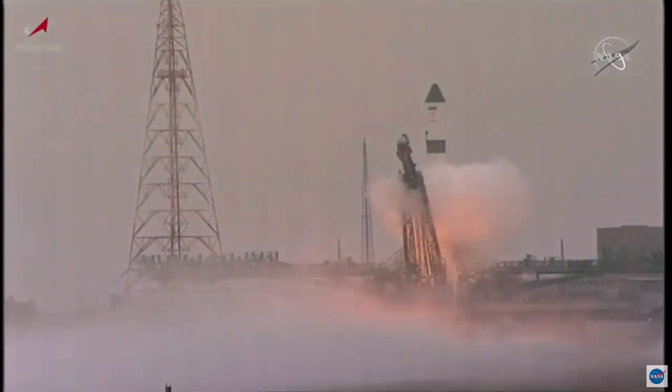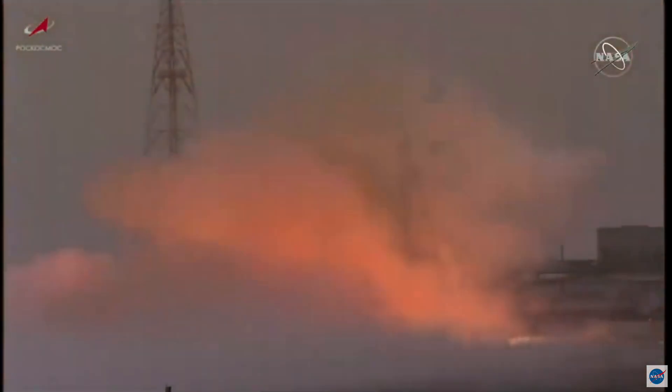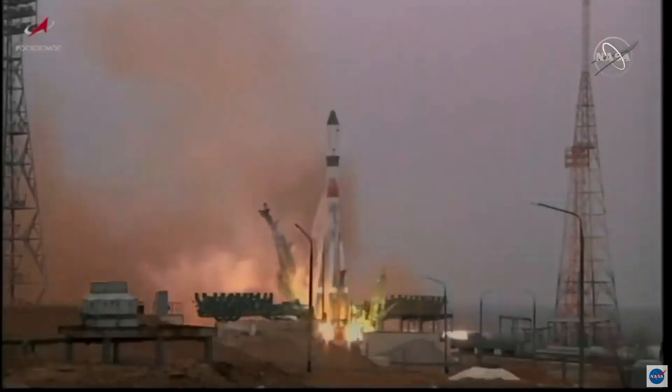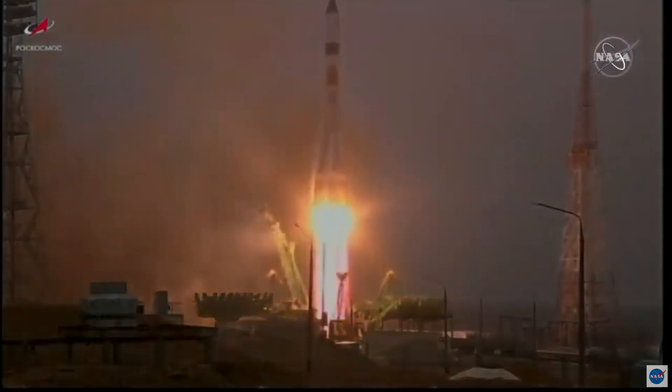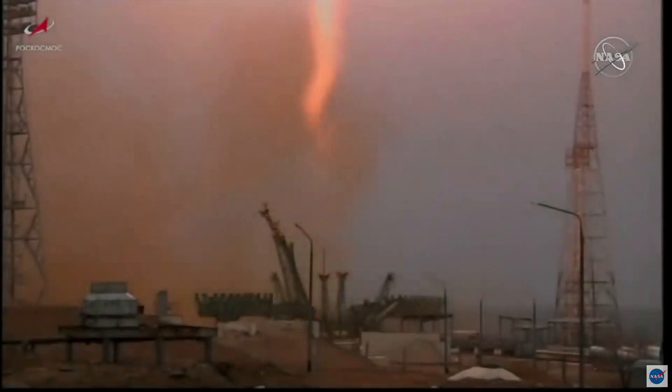We have engine start and the second umbilical tower separation. Turbo pumps at flight speed and liftoff of the 77th Progress resupply vehicle for its two-day, 33-orbit journey to the International Space Station.